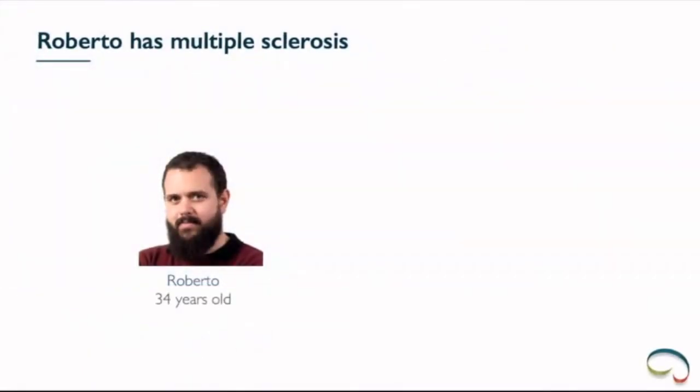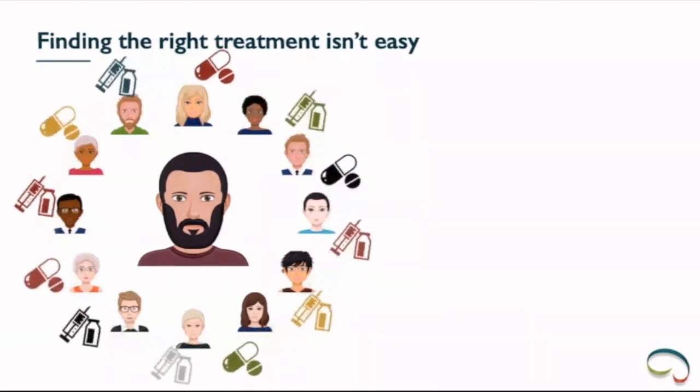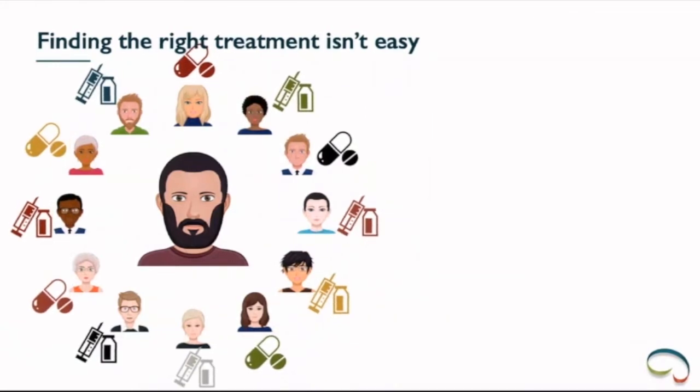This is Roberto — one of my colleagues and also of Vincenzo. He's doing his PhD at ICOMetrix, but unfortunately Roberto has multiple sclerosis. About 2 million people worldwide suffer from multiple sclerosis, and that number is unfortunately increasing. Finding the right treatment for the MS patient is not easy. In Europe, on average 14 drugs are clinically approved, and unfortunately one in four does not work for a patient when they start on that treatment. This is a big challenge for neurologists to find the right treatment for the right patient.